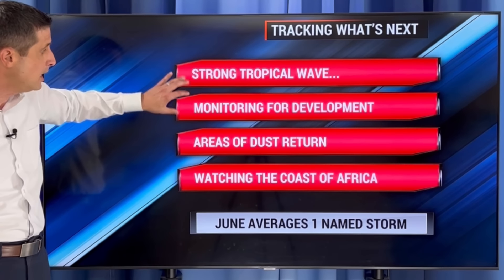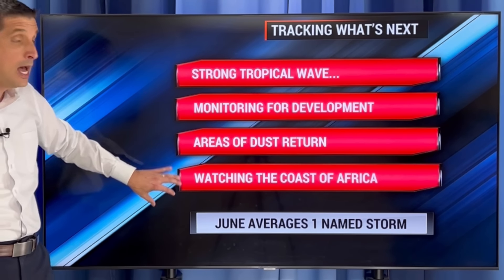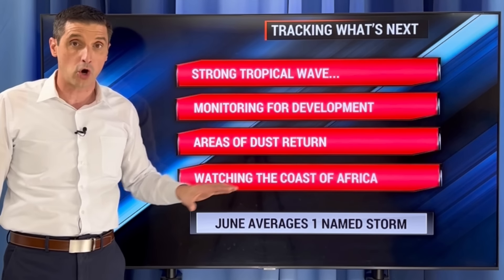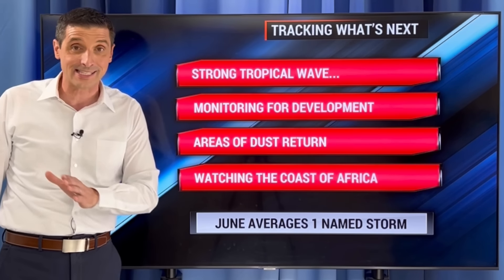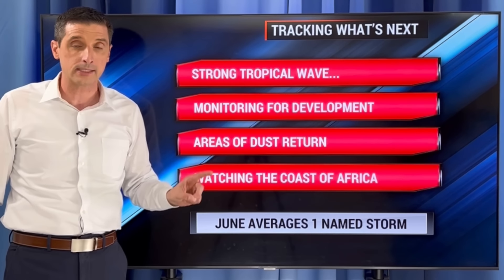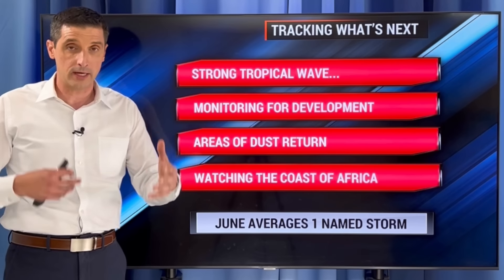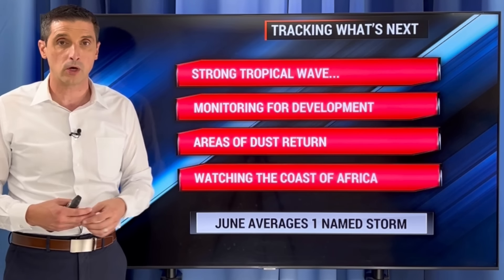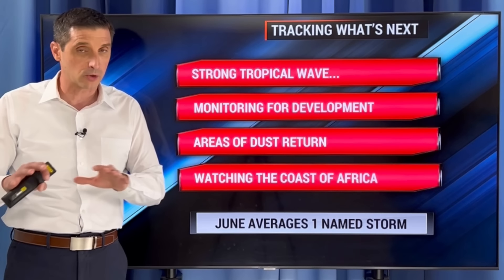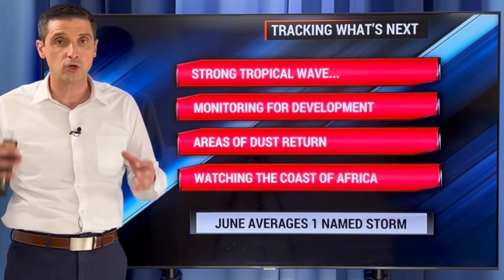So a strong tropical wave is moving in. Monitoring for some development — there are some areas of dust, and I'm watching the coast of Africa for that next system. A lot of the models are picking up on some development as that one approaches the eastern Caribbean. Those two spots have my attention and that's what I'll be tracking over the next week or two. Things will get more and more active as we go throughout July, which is what we expect this time of year. Got you covered storm by storm — thank you for sharing this channel. Be safe and have a good rest of your day.